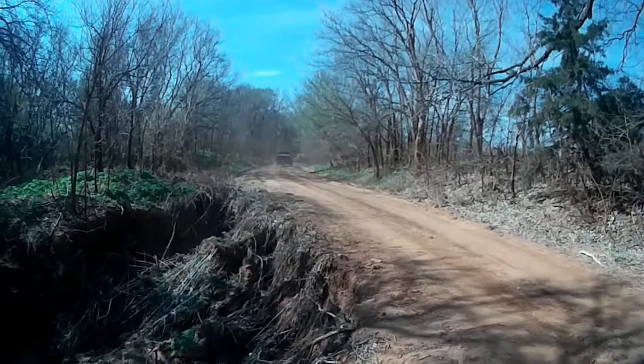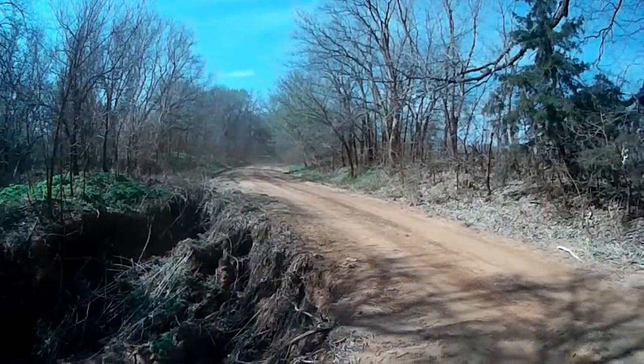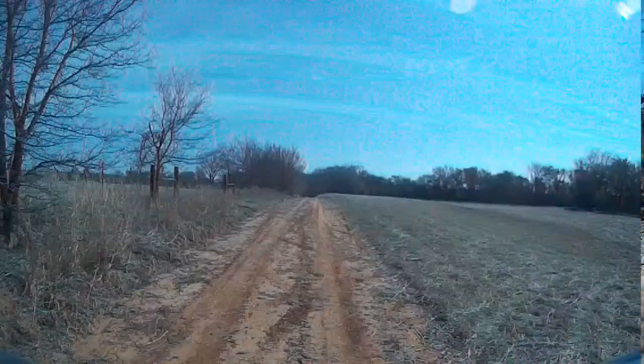We headed down this road only to find the bridge out. We'd have to stop and talk about how to get around it, what detour we needed to take. Just one of the things you find whenever you're driving on an old trail.